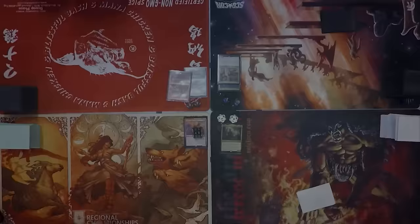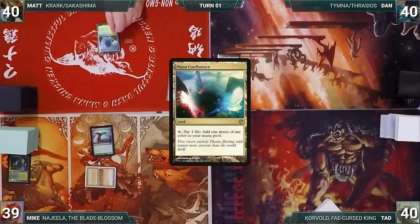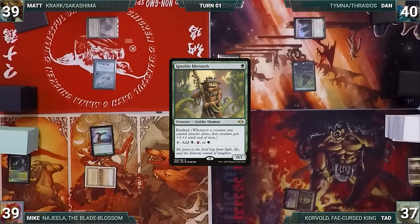Mike draws for turn and plays Verdant Catacombs, fetching up a Savannah. He casts Birds of Paradise and passes. Matt draws and plays Mana Confluence, casting a turn-one Mystic Remora. Dan draws, plays Command Tower, casts Llanowar Elves, and ships to Tad. Tad draws, plays Marsh Flats, fetches an Overgrown Tomb untapped paying two life, and casts Ignoble Hierarch.